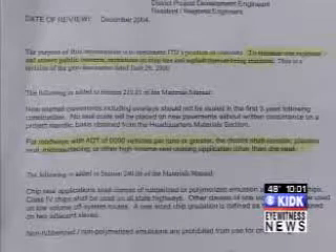Why does Idaho use a chip seal? The purpose of a chip seal is twofold: first, to seal the pavement against weathering, and second, to provide a semi-rough surface for improved vehicle traction. Documents from 2003 released by the State Materials Engineer read: to minimize our exposure and answer public concerns, restrictions on chip size and asphalt type are being instituted. The district shall consider plant mix seal, micro-surfacing, or other high-volume seal coating applications other than chip seal.